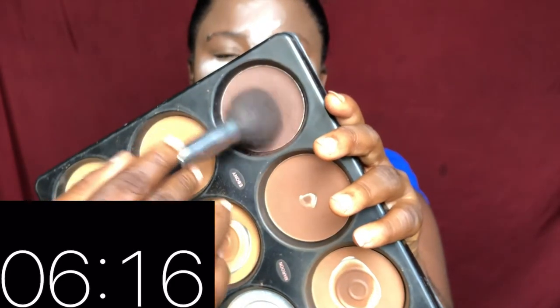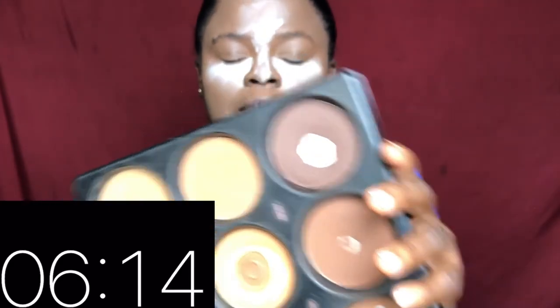To contour, I'll be using this dark shade from V-Beauty. I feel like powder contour is way faster than cream contour because with cream contour you have to blend, blend, blend until everything is perfect, but with powder contour you can actually do away with less time.